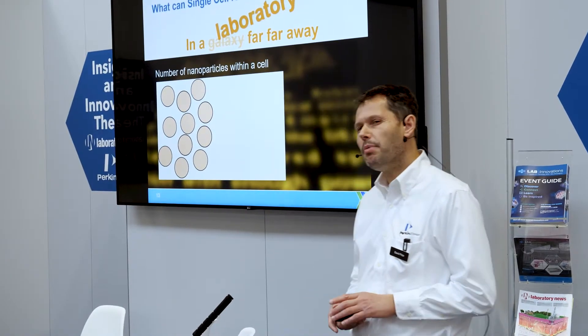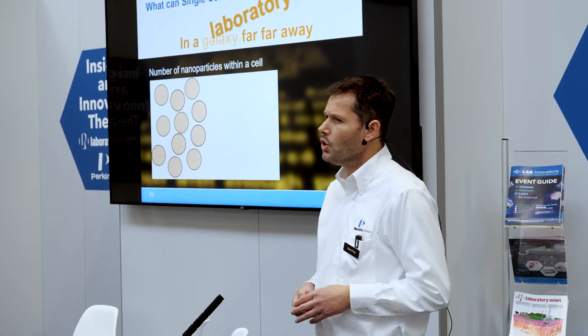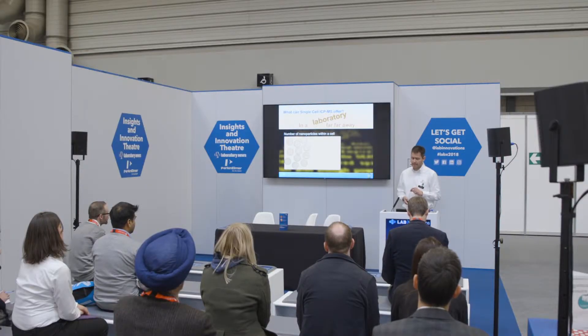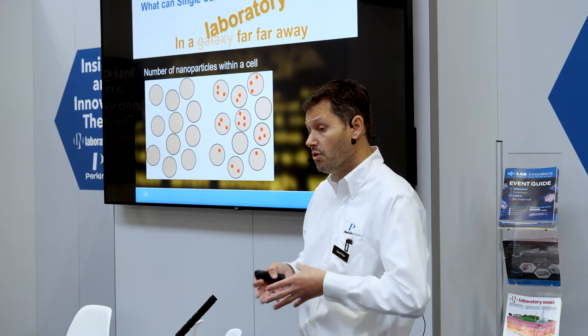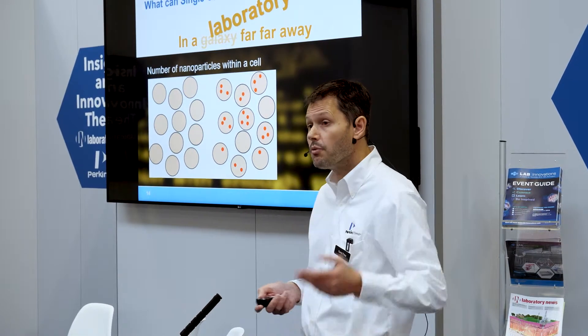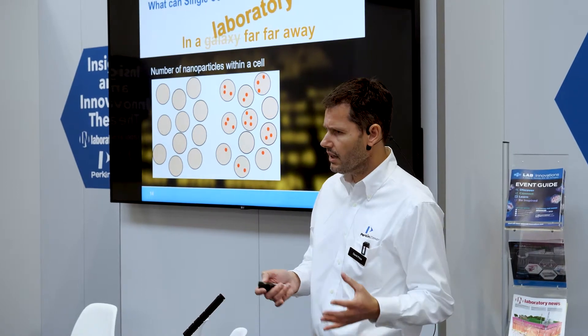We can also think about nanoparticle uptake. There's an awful lot of work going on with nanoparticles, whether for drug delivery mechanisms or from an environmental eco-tox perspective. We expose cells to nanoparticles: do they all take up the same amount or do they take up different amounts? This technique can tell us which ones aren't taking any up, which give a small signal appropriate to one nanoparticle, or maybe up to four or five — whatever that cell contains.